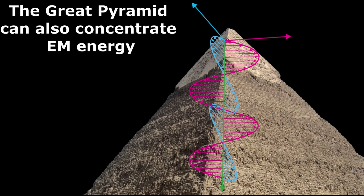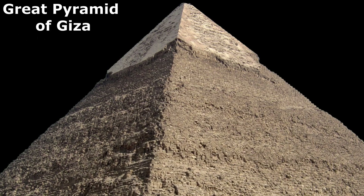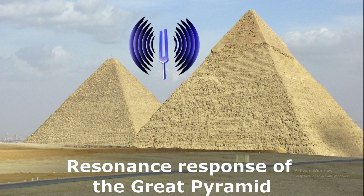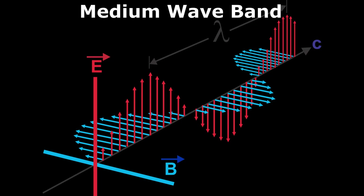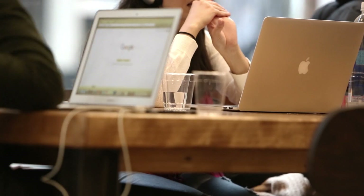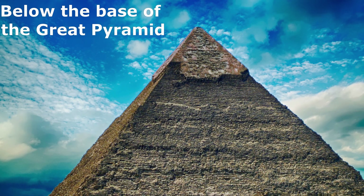Not only this, the Great Pyramid can also concentrate electromagnetic energy. A research paper was published by a group of Russian scientists on the Great Pyramid of Giza in 2018. The research was about the resonance response of the Great Pyramid when it interacts with radio waves. They used the medium wave band of the electromagnetic spectrum, having wavelengths between 200 and 600 meters for the study. The scientists concluded that under resonance conditions, electromagnetic energy is concentrated in the internal chambers and below the base of the Great Pyramid.